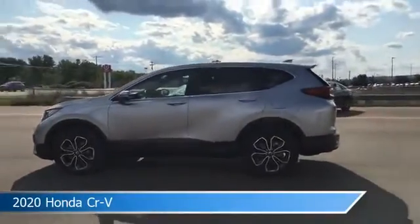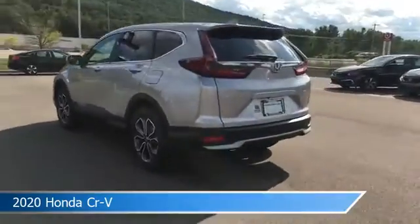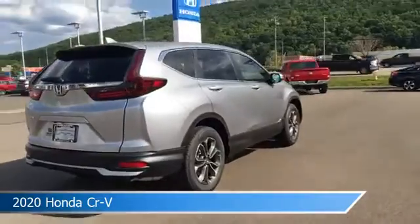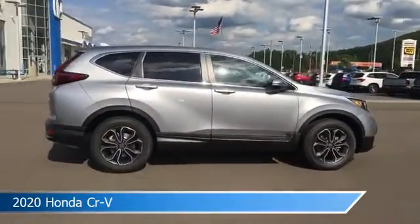Take a look at this 2020 Honda CR-V, equipped with a variable transmission in lunar silver metallic. This car comes with some great features including adaptive cruise control, blind spot monitor, all-wheel drive, alloy wheels and more.